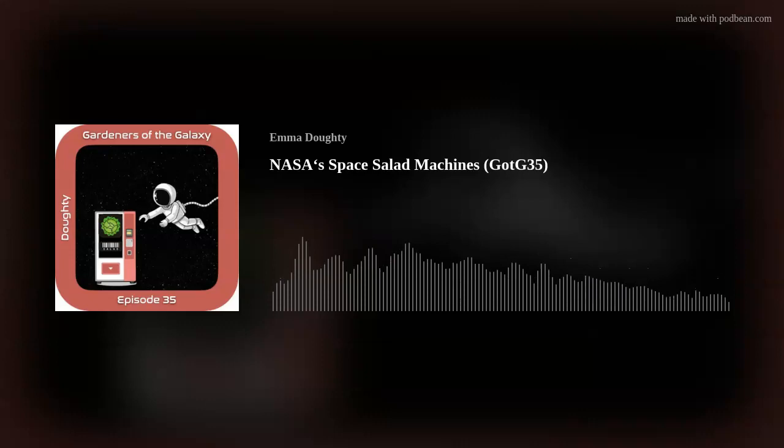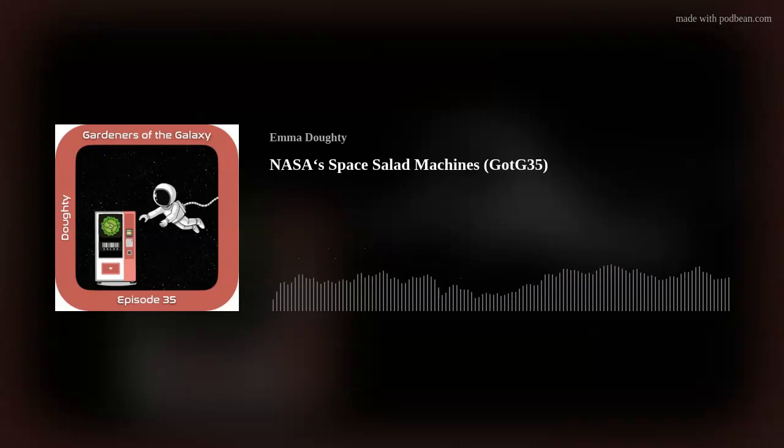The Advanced Plant Habitat or APH is quite different — but before we get to that, I'd like to give a big shout out to my Patreon supporters and remind you that from just a pound a month you can join our community of space gardeners and support the show. Visit patreon.com/gardenersofthegalaxy to find out more.